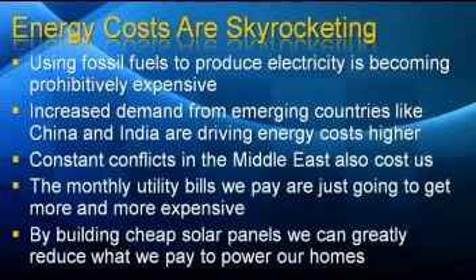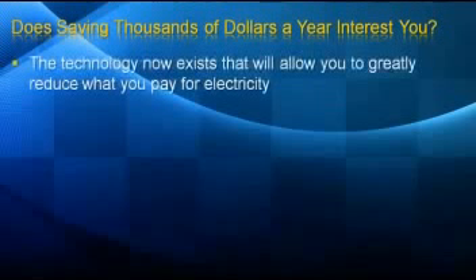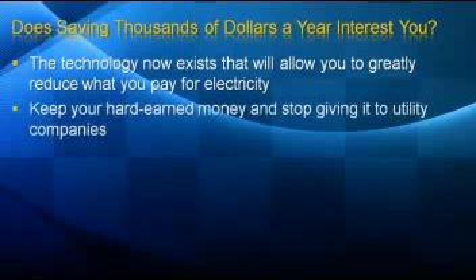But by building cheap solar panels, we can greatly reduce what we pay to power our homes. Does saving thousands of dollars a year interest you? The technology now exists that will allow you to greatly reduce what you pay for electricity. Keep more of your hard-earned money and stop giving it to the utility companies.